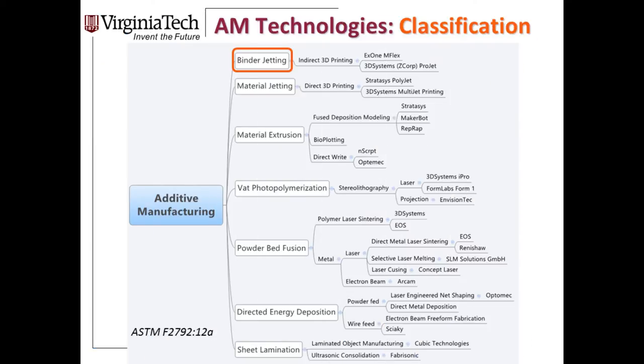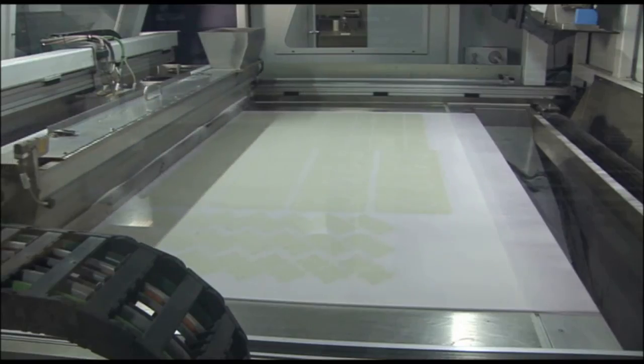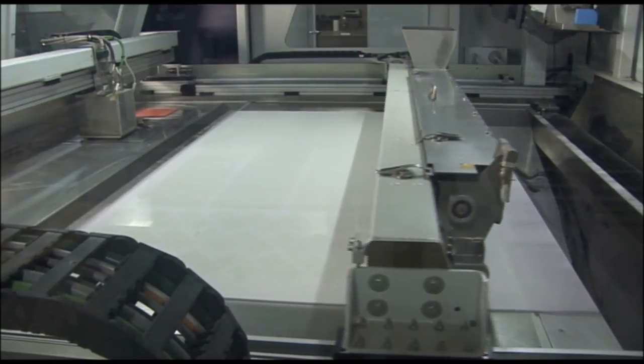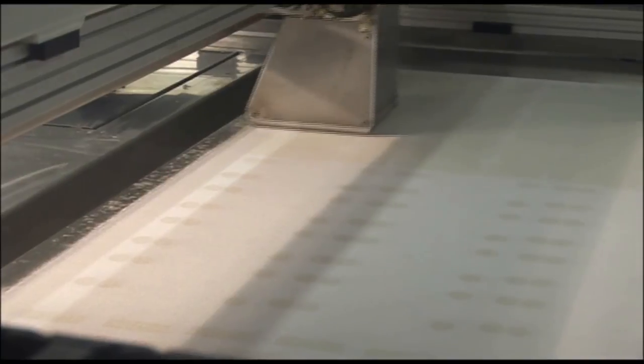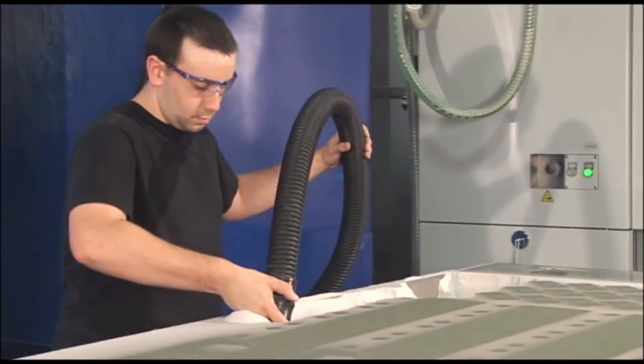The final process is binder jetting — like an inkjet printing platform, but instead of directly printing the polymer, we print a binder into the powder bed. A binder is jetted that infiltrates into the powder and glues together powder particles. That powder can be any material: polymers, sand for sand casting applications, metals, or ceramics. After printing, you remove the part and put it into a furnace or epoxy infiltration to make the final part.